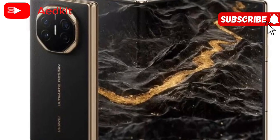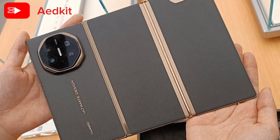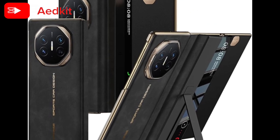So, if you're ready to unfold your potential, your entertainment, and your style, the Huawei Mate XT Ultimate is calling your name. It's not just a phone, it's the future in your hands. Ready to join the revolution? Then the Huawei Mate XT Ultimate is your preferred choice.